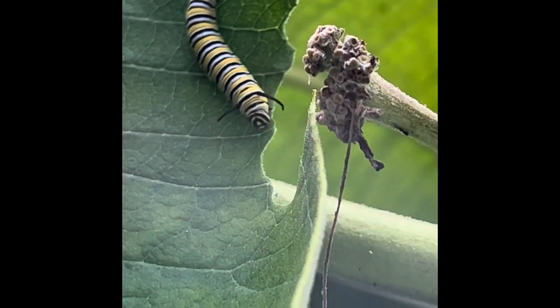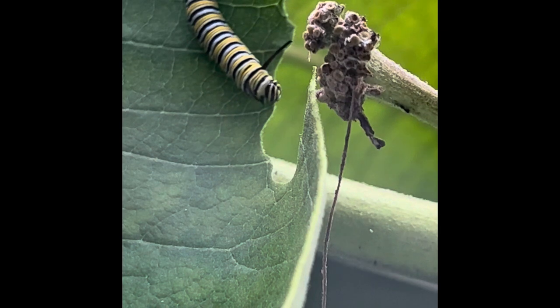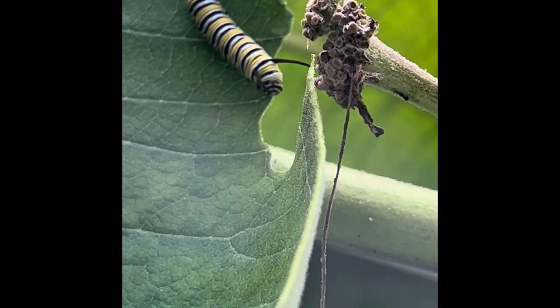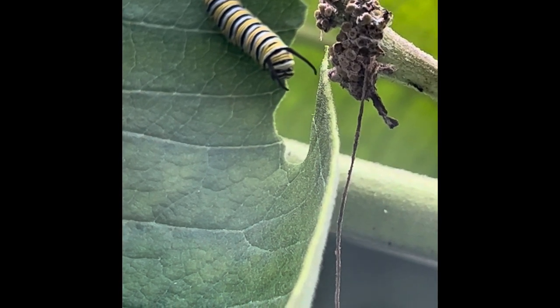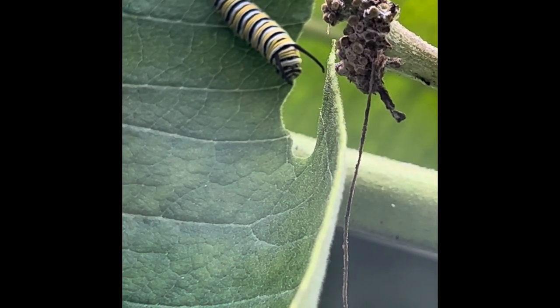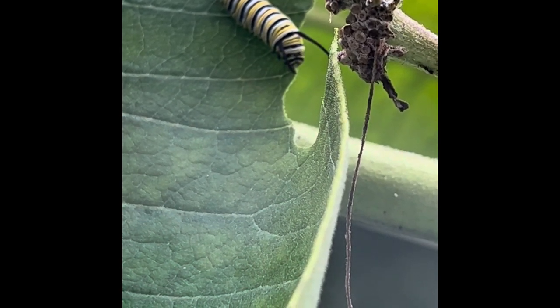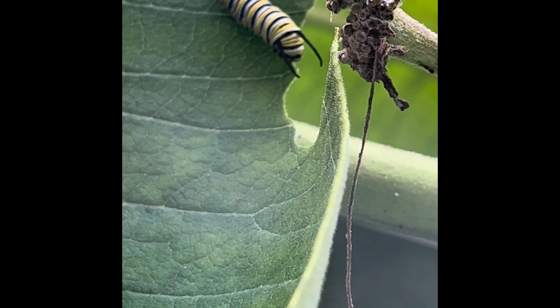The motivation for taking care of the monarchs inside came when I found this one chomping on a leaf outside — it's the biggest one I've ever seen in our yard since we've had this milkweed. I thought I'd bring them inside with the hopes that we could keep them alive until they get to the chrysalis stage.